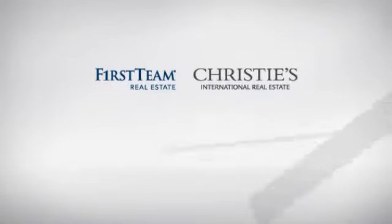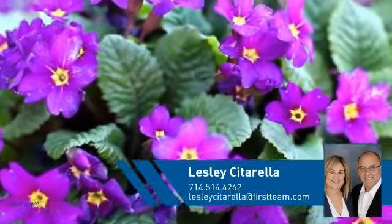At First Team Real Estate, you'll find a wide selection of listings. This video is brought to you by your real estate agent, Leslie.